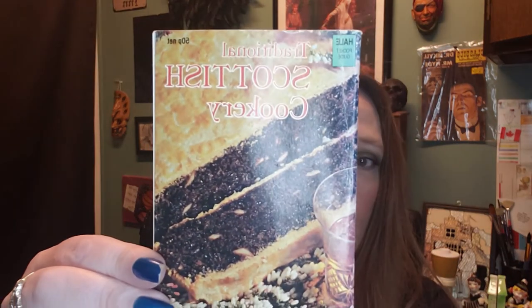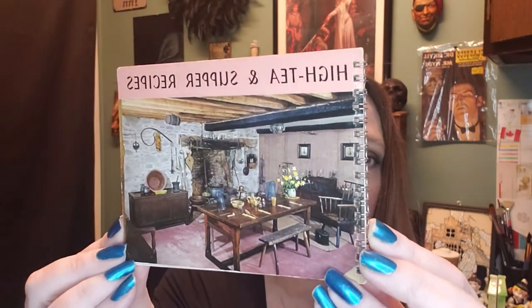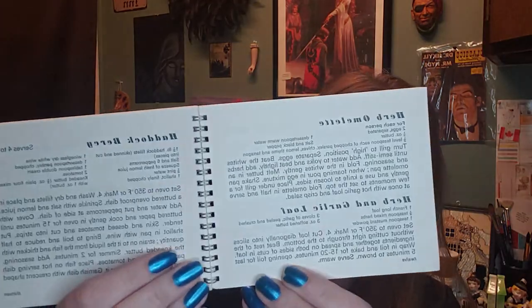I picked up a couple of interesting cookbooks: 'Traditional Scottish Cookery' from around 1987, which has anything and everything if you want to cook like a Scottish person. And 'High Tea and Supper Recipes' from England — this one has everything you could want for high tea, including sausage pie. Great if you're looking to branch out your culinary background.